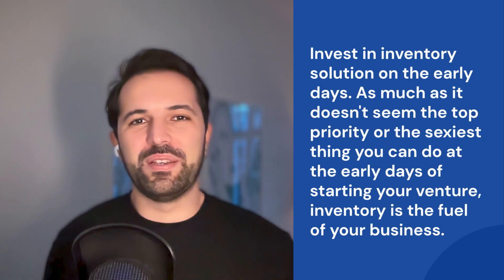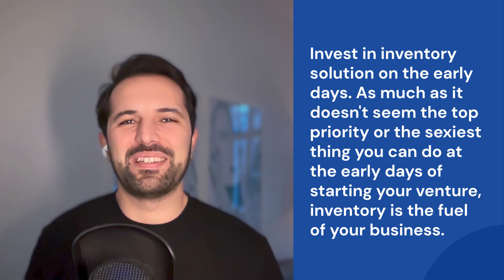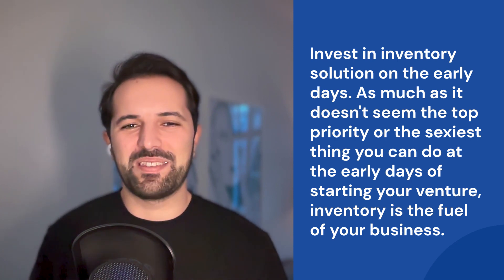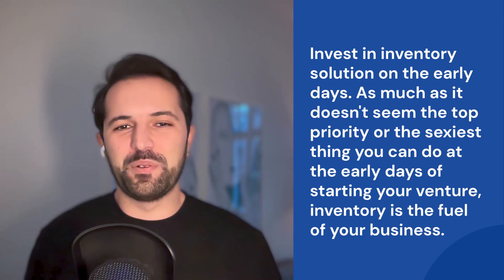Invest in inventory solution in the early days. I know as much as it doesn't seem like the top priority or the sexiest thing that you can do at the early days of starting your venture, inventory is the fuel of your business.